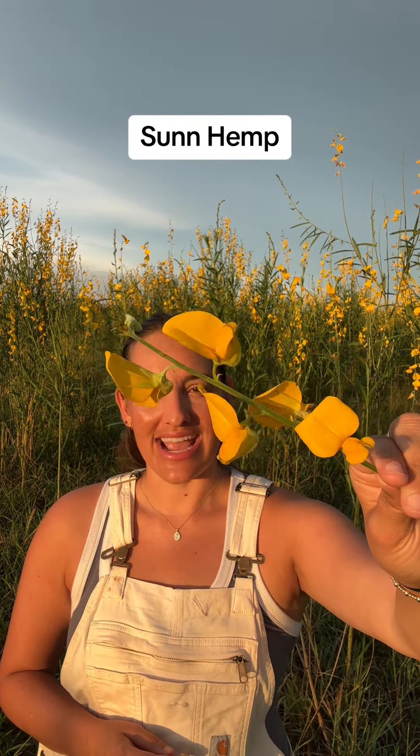Hi guys, it's Allie here on our Alabama farm and I want to tell you a little bit more about this plant. Sadly, this plant is a part of our summer grazing and it's coming to the end of its life cycle, but it's too important not to share. So this plant here is sunhemp. You might have heard us talk about it before because it's really key for both our Alabama and Missouri farms.